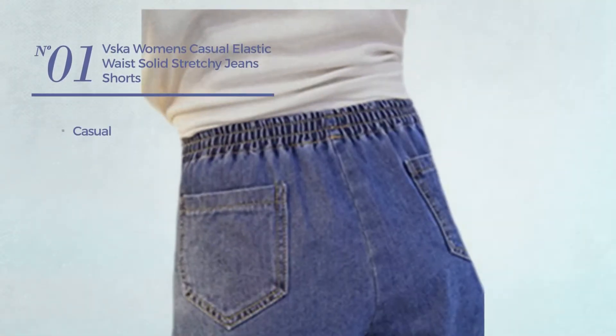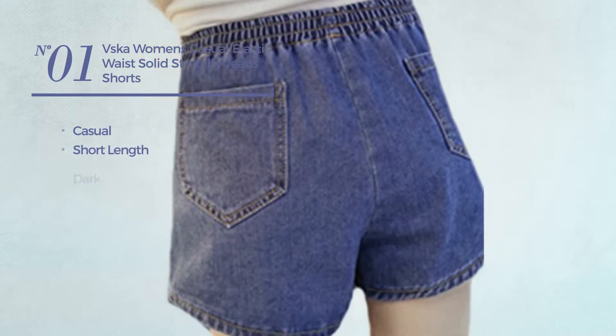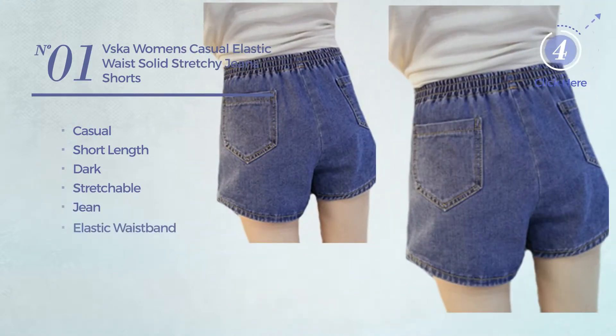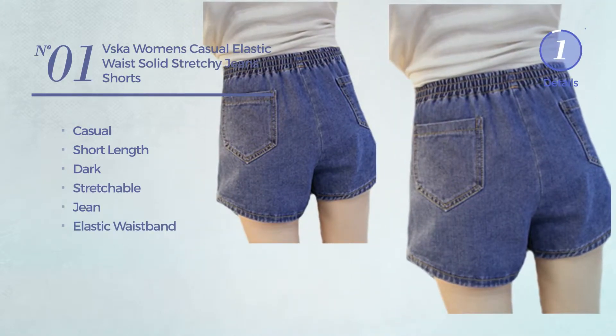Number 1. A casual short length shorts, featuring a dark design, crafted from stretchable jean with an elastic waistband. Available just in dark blue color.